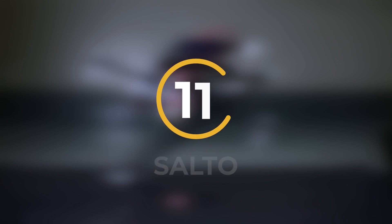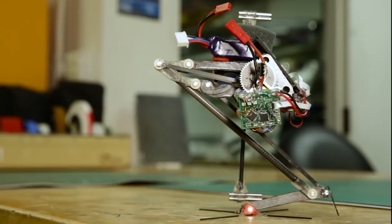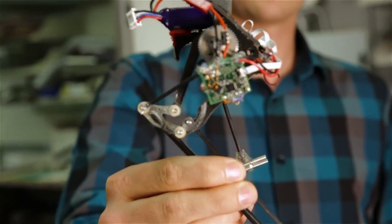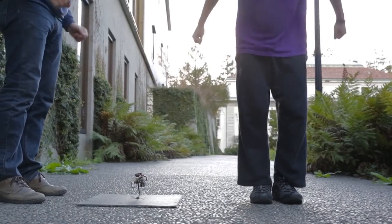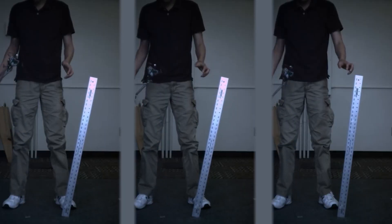Number 11: Salto. Back in 2016, Salto made its first appearance, but it could only jump once because it couldn't keep its balance. The latest model is much better. It can hop in place and do other cool tricks like jumping over things or following a moving target. You can control it with a remote control, and after a quick 10-minute charge, it's ready for about 100 jumps.